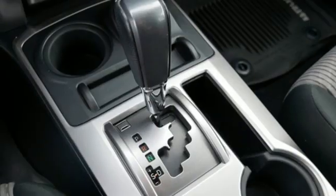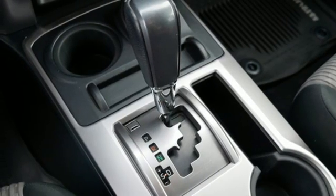Trailer hitch receiver, key fob activated rear windows, and automatic transmission.